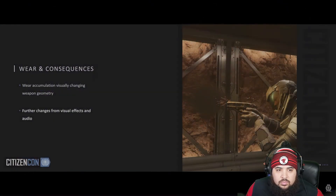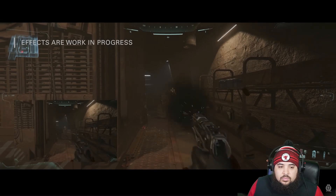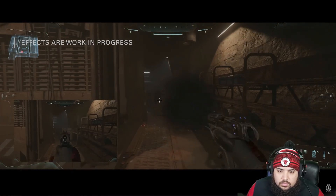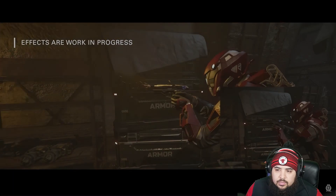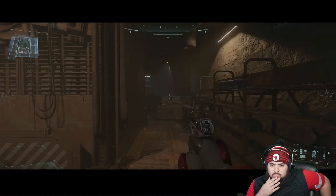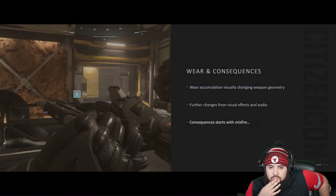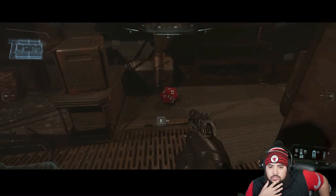The geometry isn't the only thing that changes as your weapon wears. Here we see a pristine Gemini pistol versus a worn one — the worn one is belching out smoke. You should be able to hear the audio change too. What armor is that? That armor is fire.